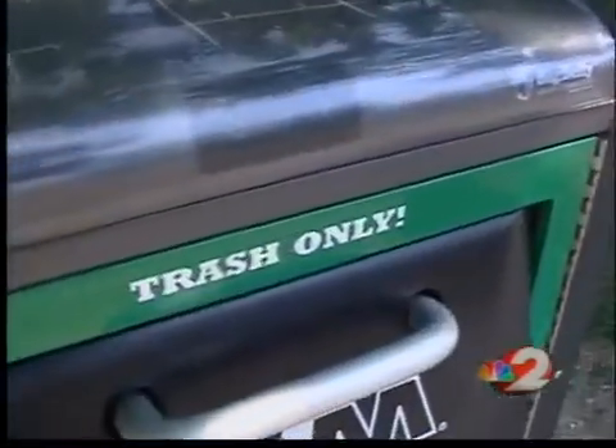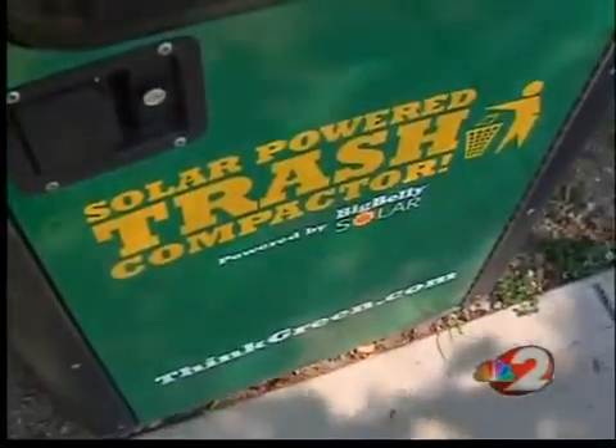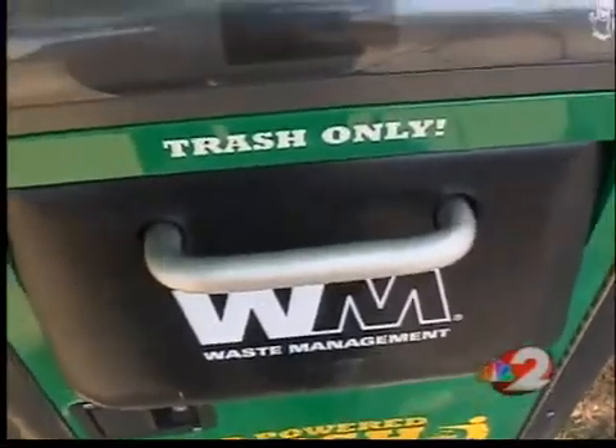We're putting these at 10 high-profile and highly-used bus stops to generate a lot of trash. Basically, each container has a compactor in it that runs on solar power. The compactor allows the bin to handle more trash than a typical can. Currently, we have to go to those bus stops about two or three times a week, but these solar compactors mean I can now send a crew to dump that once every two to three weeks.